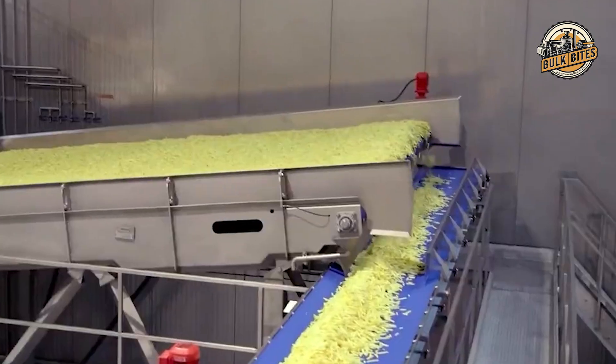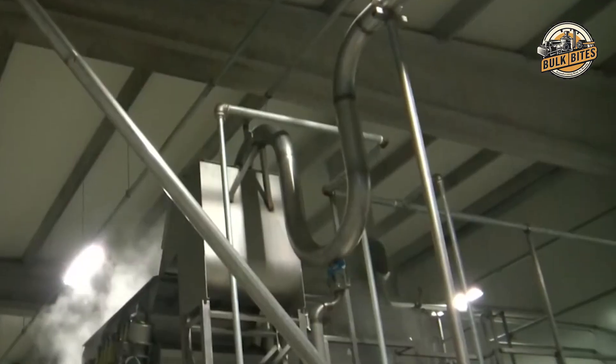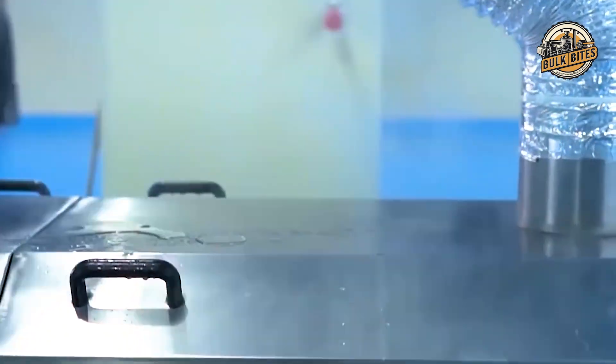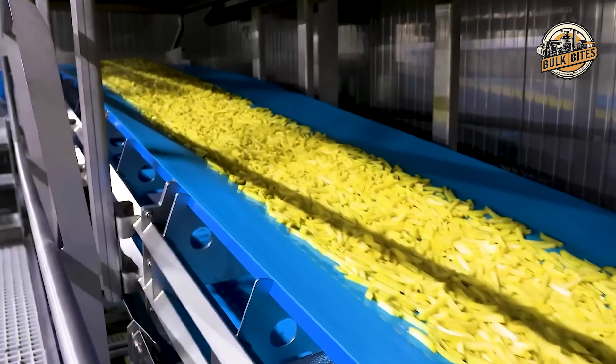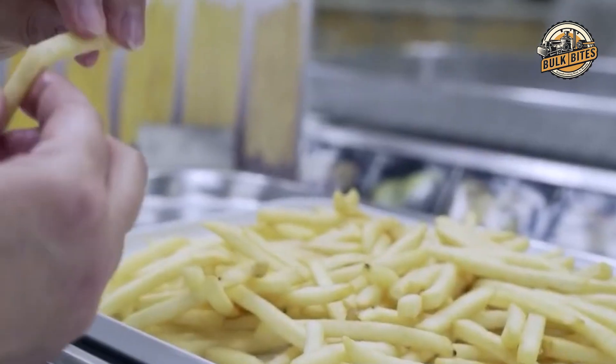The quest for the perfect fry doesn't end with the cut. McDonald's has another trick up its sleeve: a special treatment involving sugar and a compound called sodium pyrophosphate. Sugar on fries? There's a good reason — the sugar plays a crucial role in achieving that signature golden brown color when the fries are cooked. Meanwhile, the sodium pyrophosphate acts as a color preservative, preventing the cut potatoes from turning an unappetizing gray or brown during storage, whether cooked or frozen. This meticulous attention to detail is what sets McDonald's fries apart.